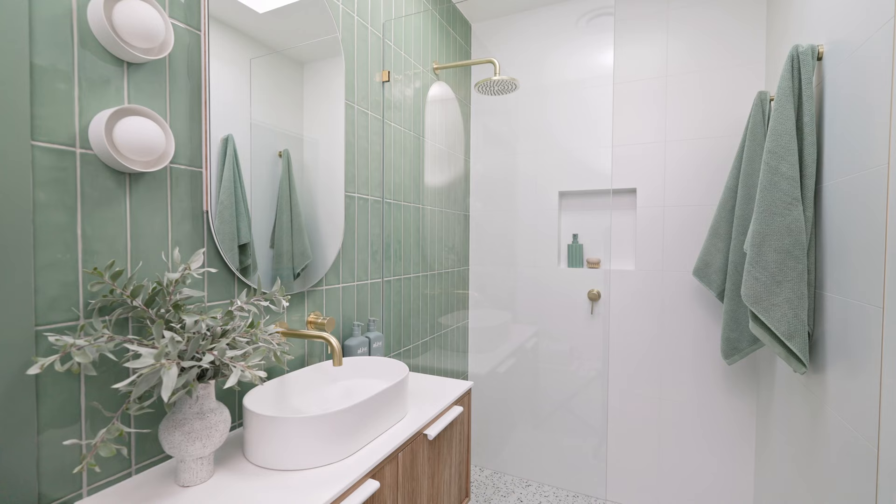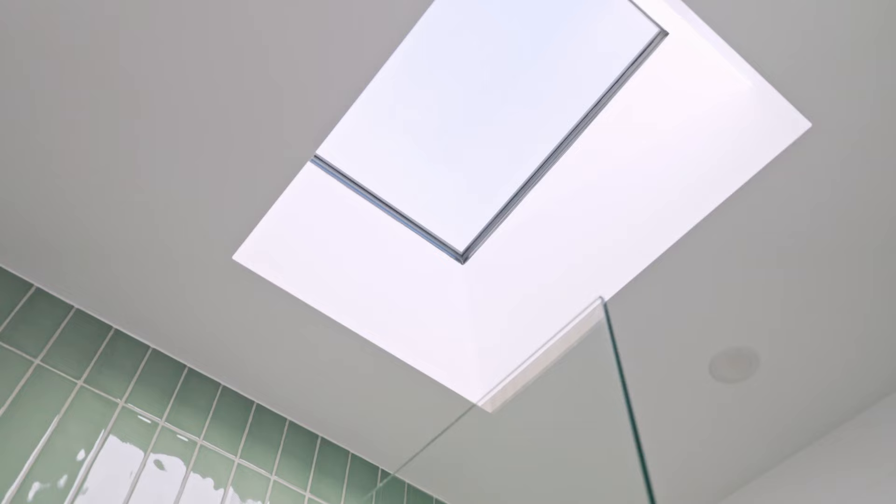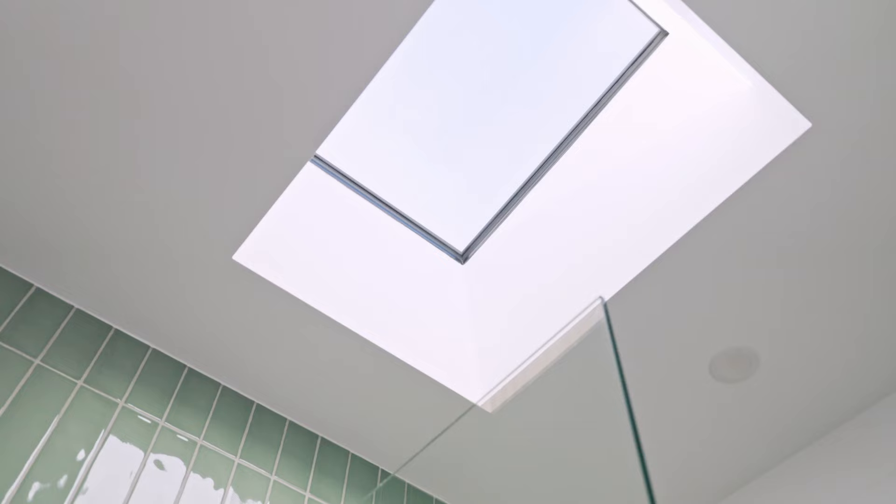This room is located in the centre of the house, meaning there are no windows, so it was very essential that we put in a skylight. It has made such a big difference to the amount of natural light that comes into this space.